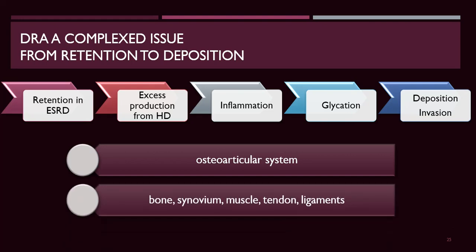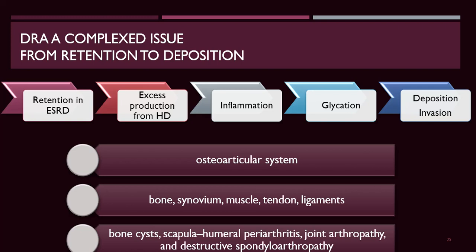The affinity for the osteoarticular system encompasses bone, synovium, muscle, tendons, ligaments, bone cysts, scapula, periarthritis, joint arthropathy, and destructive spondylarthropathy. There is retention and/or excess production from inflammation during dialysis. In patients with chronic inflammation, co-deposition with glycation end-products and metabolic changes of beta-2-microglobulin drive deposition and invasion of the osteoarticular system.